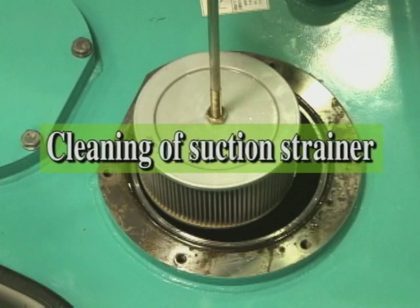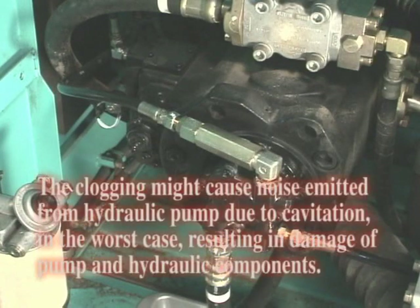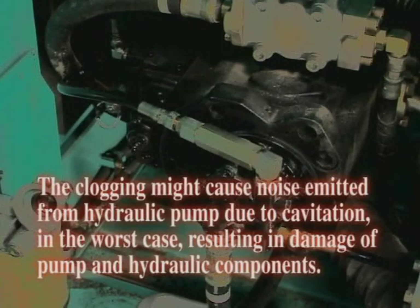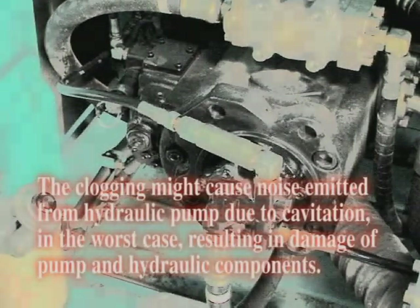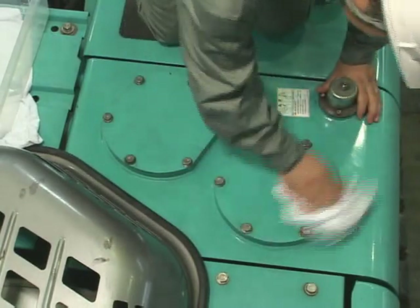Clean the suction strainer every 2,000 hours and during this time, replace the hydraulic oil simultaneously. The clogging of the suction strainer might cause noise to be emitted from the hydraulic pump due to its cavitation. In the worst case, this results in damage to the pump and hydraulic components. The main causes of damage are dust entering through the breather and foreign matter accidentally contaminating the oil during refilling and service maintenance. Clean the suction strainer within the specified interval.